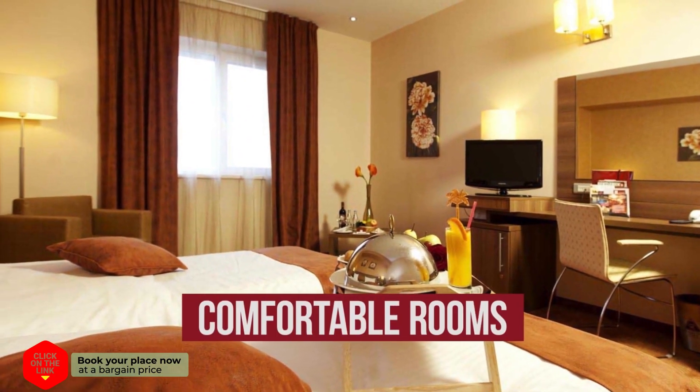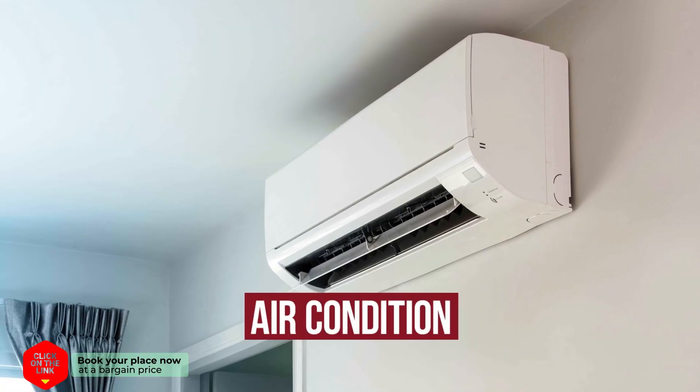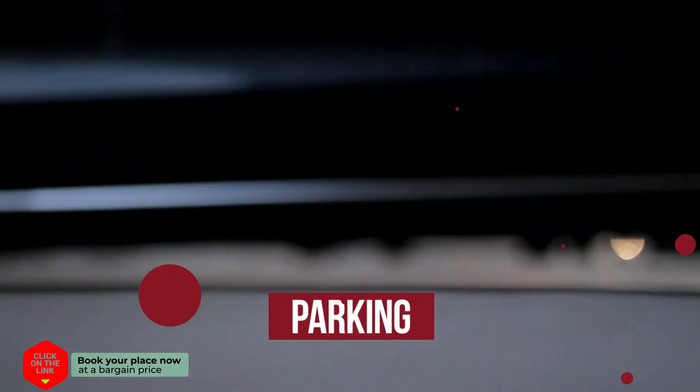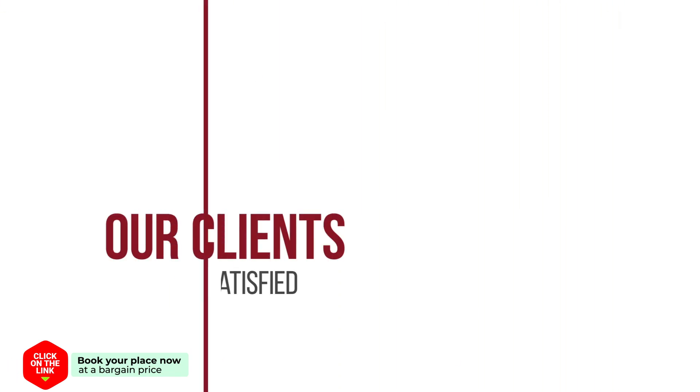The hotel has comfortable rooms, air-conditioned, with free Wi-Fi and parking. Our clients are very satisfied.